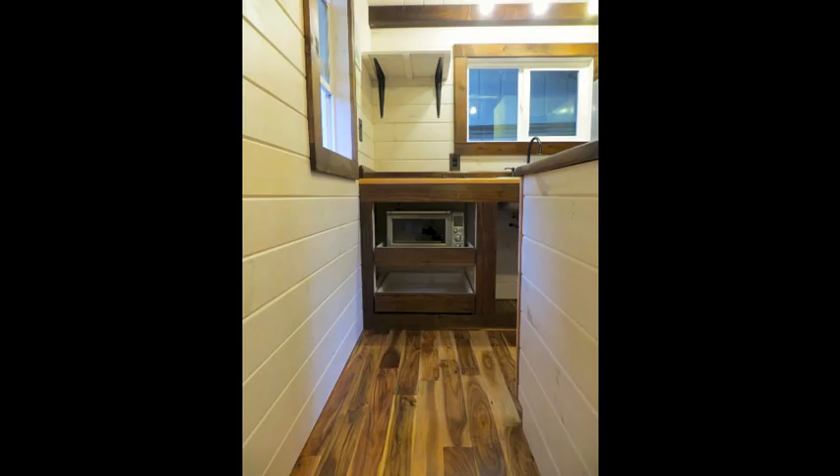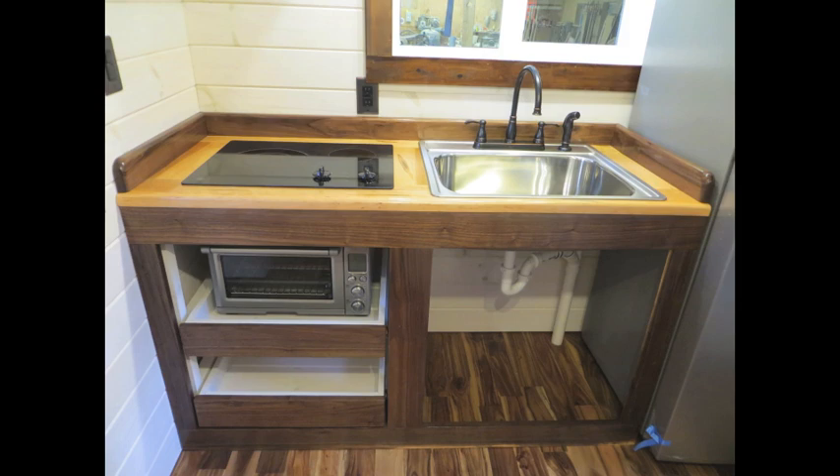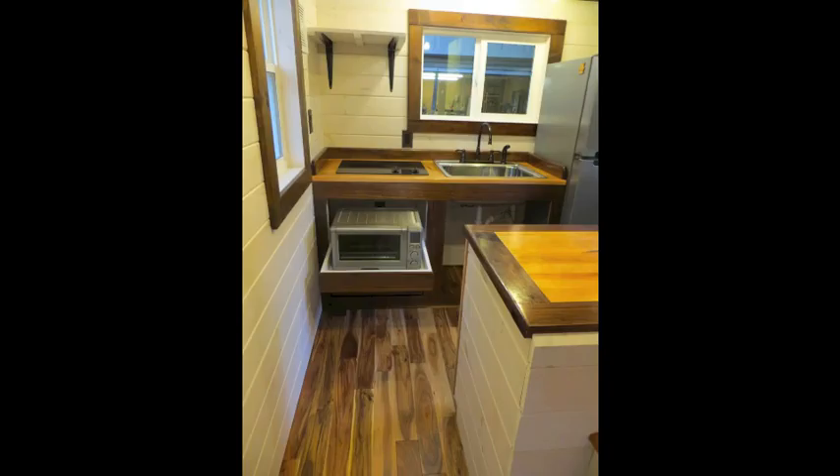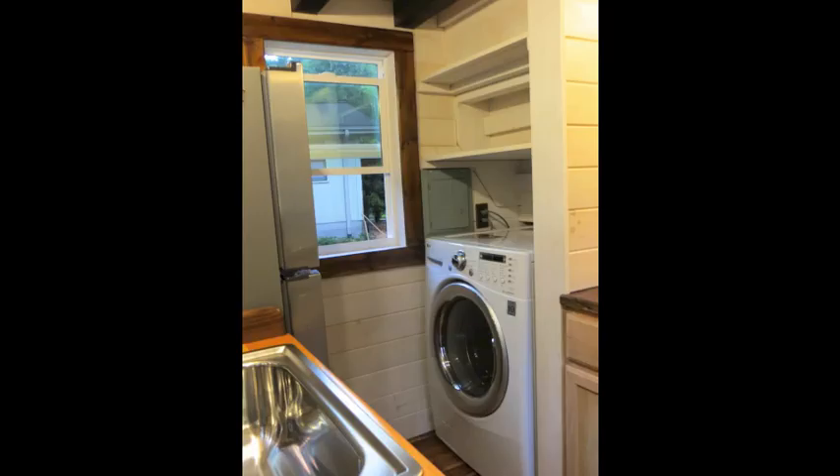In the kitchen you'll find a two-burner stove, a nine-inch deep sink, counter space, and an apartment size fridge. Over top of the sink and the stove, there is a shelf to hold a microwave. We also built slide-out shelves below the stove to hold a toaster oven and for additional storage.